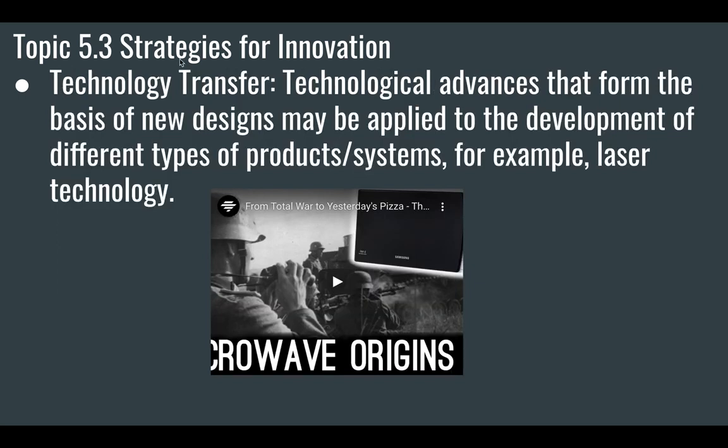Another way innovation can come about is through technology transfer — that's when a technological advance forms a new design that may be applied in the development of different types of product systems. For example, laser technology, or the microwave oven. Microwaves are used in radar — they're pulses of electromagnetic radiation that are sent out and bounce back. A guy working on microwave radar stations during World War II noticed the chocolate bar in his pocket melted. He had that act of insight and adapted microwave technology to warm up food. Our microwave ovens are based on that technology — it was transferred from radar into something we have in our kitchen.